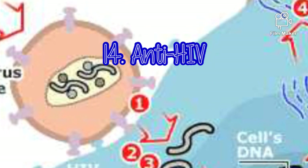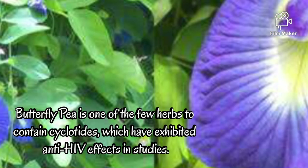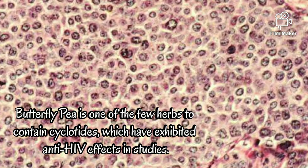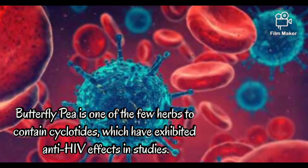Anti-HIV. Butterfly pea is one of the few herbs to contain cyclotides, which have exhibited anti-HIV effects in studies.